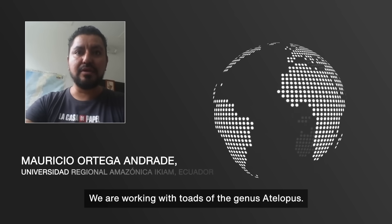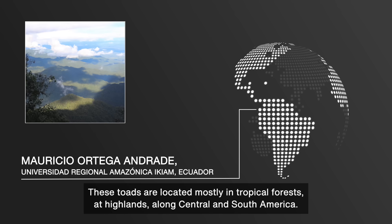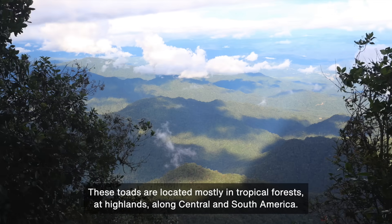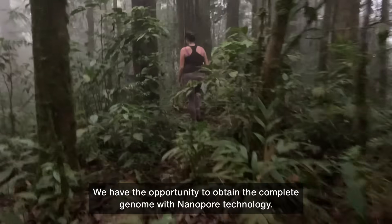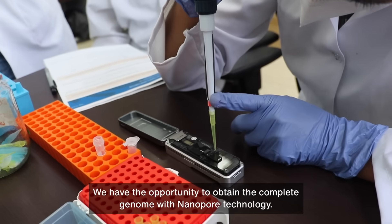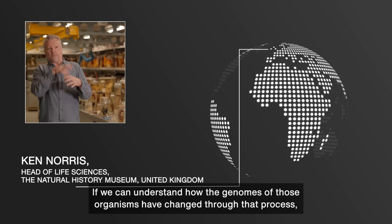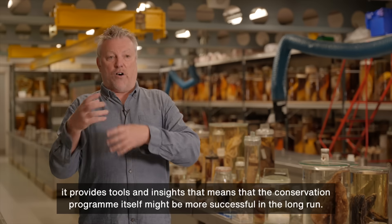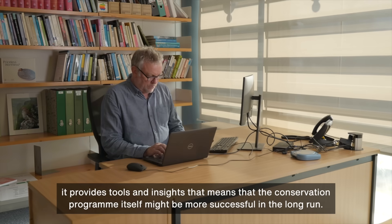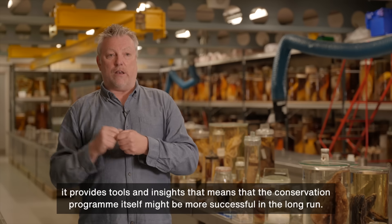We are working with toads of the genus Atelopus. Those toads are located mostly in tropical forests and highlands along Central and South America. We have the opportunity to obtain the complete genome with Nanopore technology. If we can understand how the genomes of those organisms have changed through that process, it provides tools and insights that means the conservation program itself might be more successful in the long run.